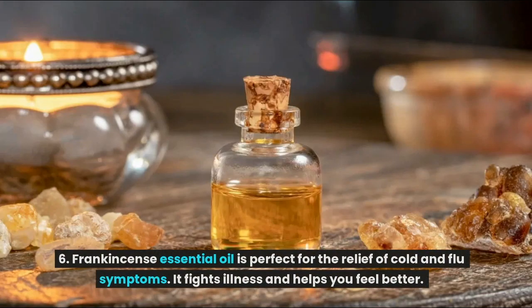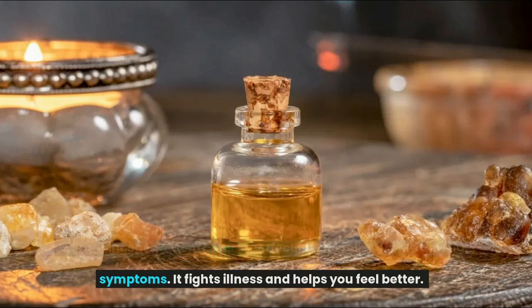Frankincense essential oil is perfect for the relief of cold and flu symptoms. It fights illness and helps you feel better.